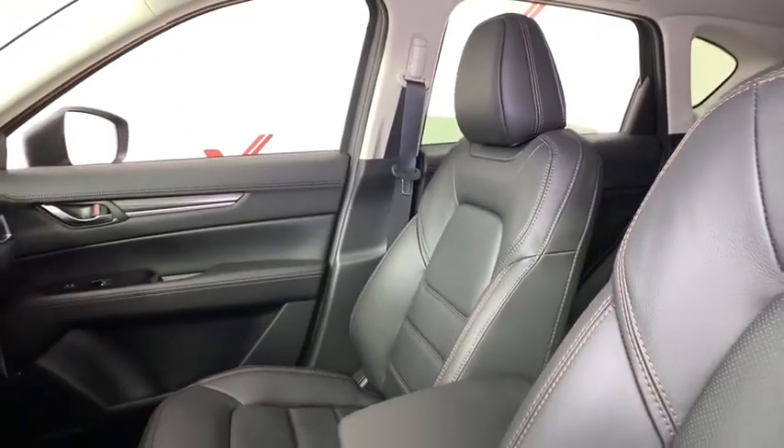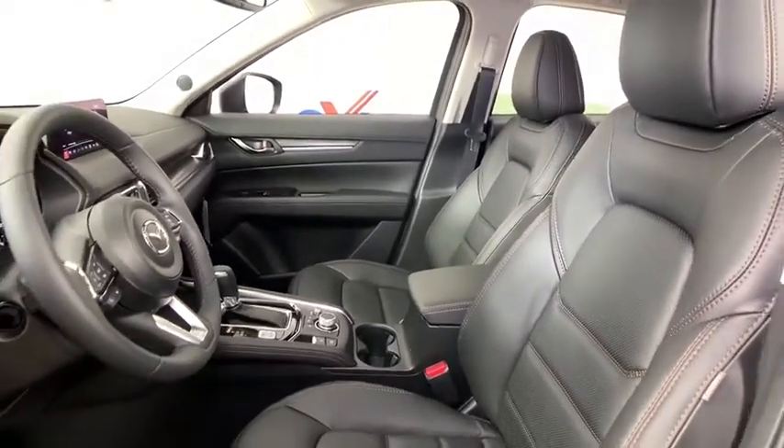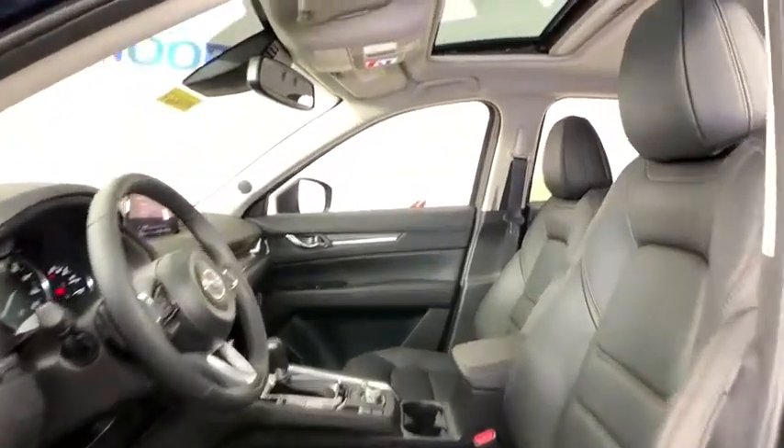Power liftgate, power passenger seat, traction control, dual airbags, power steering, alloy wheels, four-wheel disc brakes, electronic stability control, heated front seat, rear window defroster, fog lights.